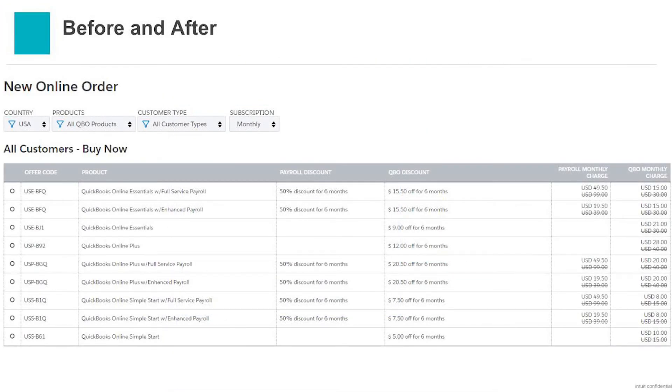This is where Squid came in. We were able to connect dynamically to our back-end database where we have the marketing, pricing, and promotion data. We were able to provide agents with the product, the discount, and all the data they needed to have a knowledgeable conversation about pricing with the customer. And they're able to filter and sort very quickly. We're going to get into the demo, but I just wanted to quickly show you one of the areas where we started using Squid.